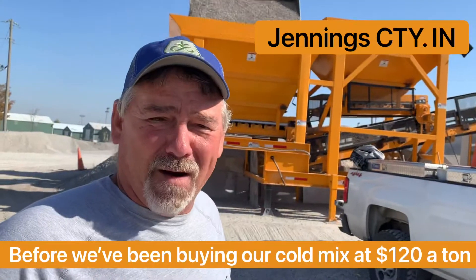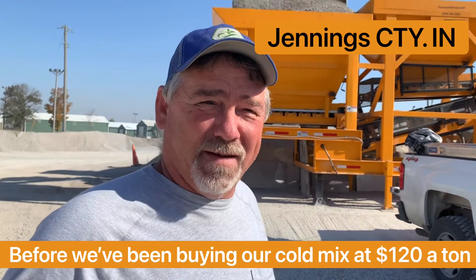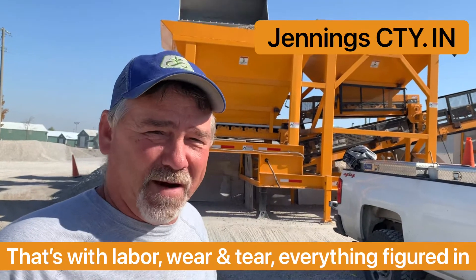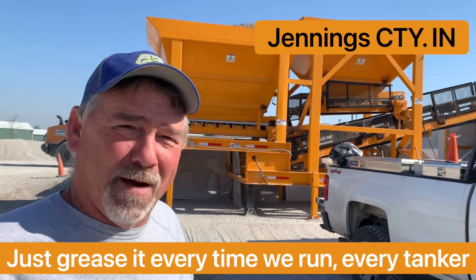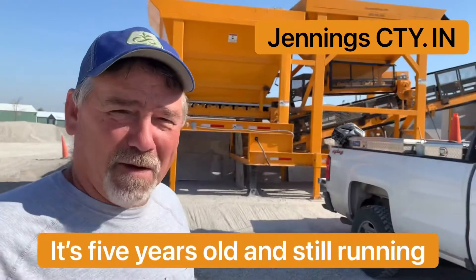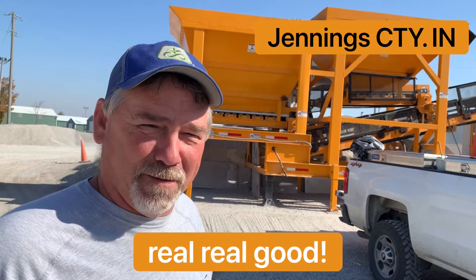Before, we've been buying our cold mix for $120 a ton, and we've been making it for around $42 — that's with labor, wear and tear, everything figured in. Just grease it every time we run, every tanker. Very simple to run. It's five years old and it's still running.